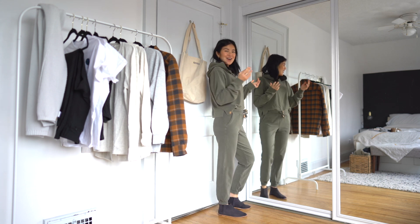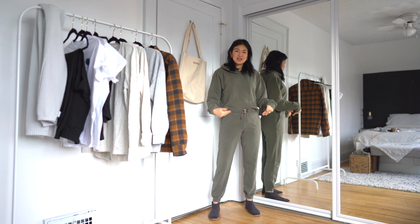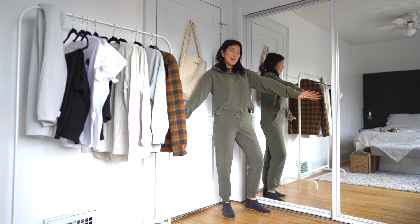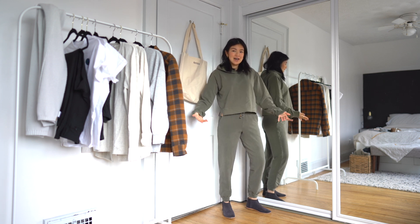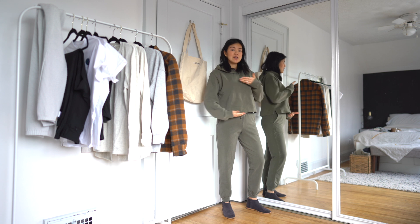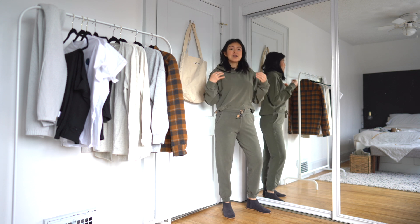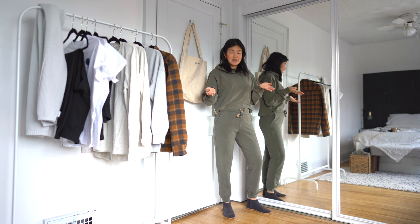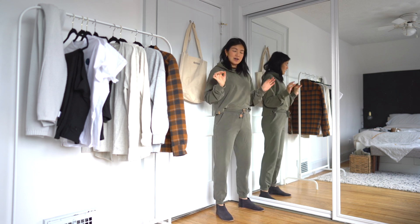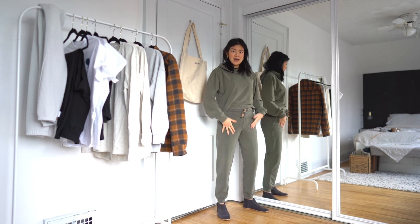First up is this sweatsuit — one of my favorite pieces. The hoodie and the joggers come separately but have matching colors so you can make it into a set. In the hoodie I'm wearing a size medium. It's a more cropped style, which is why I size up — usually with cropped pieces I size up so it's a little bit longer and I can tuck it into the waistband of my joggers. If you actually like things super cropped, size true to size. In the joggers I'm wearing a size small. I really love these because they sit a little bit higher than the sweatpants in my previous videos.